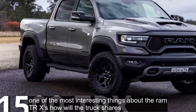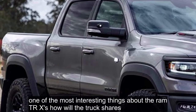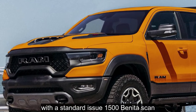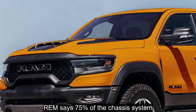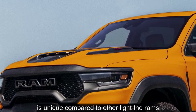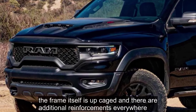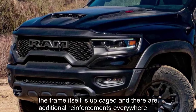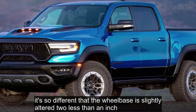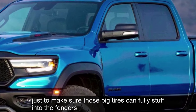The Hardware: One of the most interesting things about the RAM TRX is how little the truck shares with a standard issue 1500 beneath the skin. RAM says 75% of the chassis system is unique compared to other light duty RAMs. The frame itself is up-gauged, and there are additional reinforcements everywhere. It's so different that the wheelbase is slightly altered too — less than an inch — just to make sure those big tires can fully stuff into the fenders.